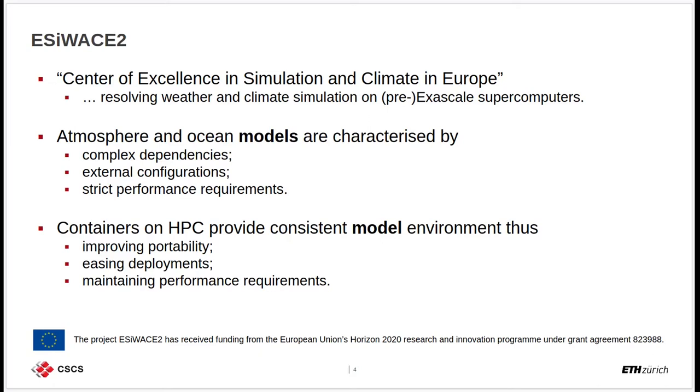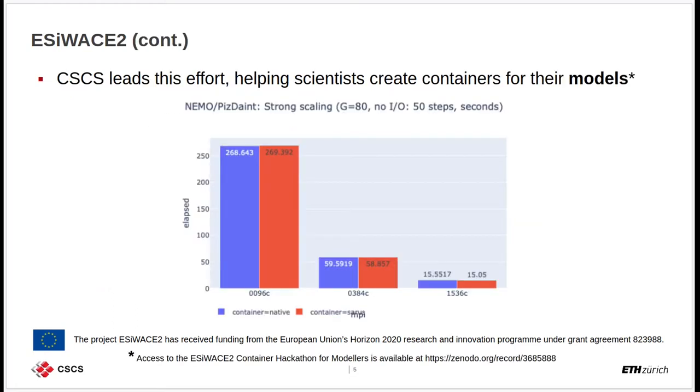Containers on HPC can provide consistent environments for these models, thus improving their portability, easing the deployments, and maintaining the strict performance requirements that these models have. CSCS has been leading this effort in the context of the SC-Waste2 project and has been helping scientists to create containers for their existing models.